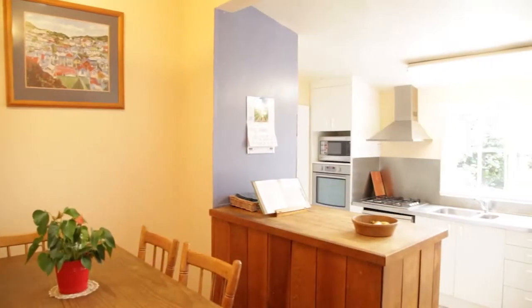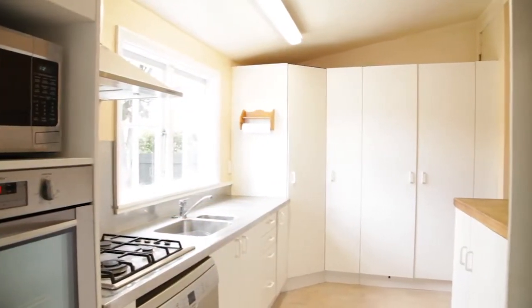The home has an overall 140 square metre floor plan consisting of four bedrooms, two living areas, a family bathroom and a separate laundry.